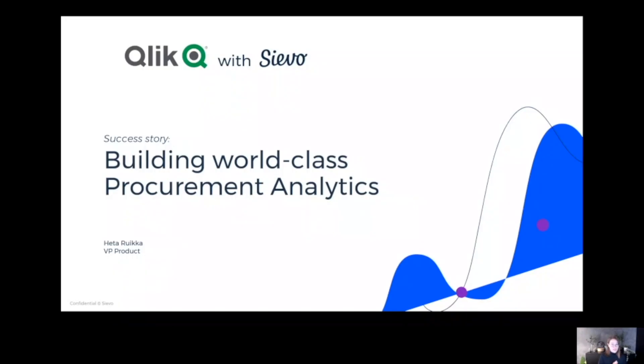Hi everyone, my name is Heather Ruikka. I'm VP of Product Management from Siava, and today I am going to be talking about our success story with Qlik. Let me share my screen. Building World Class Procurement Analytics — that's the title of the presentation, and let's get going.